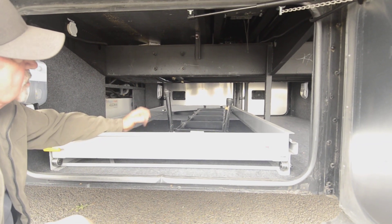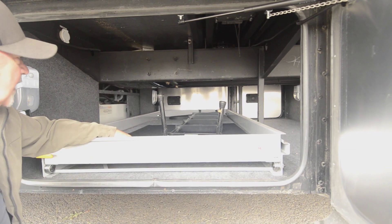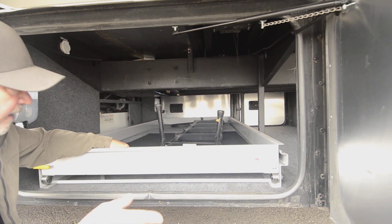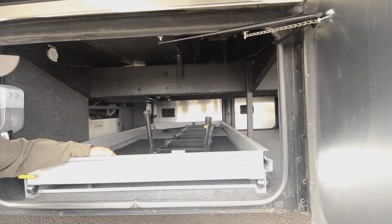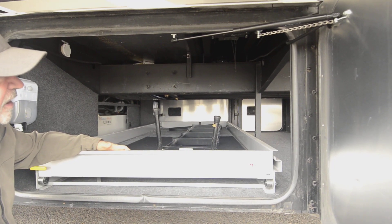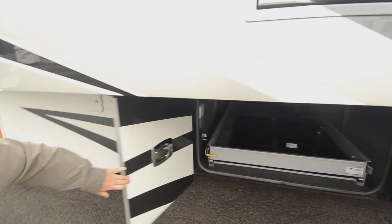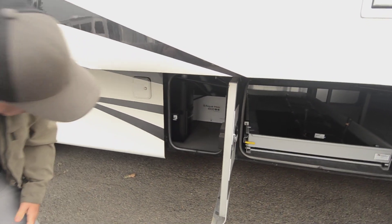Instead of having that floor sitting right on the frame rail, it's supported well, but it's nice to have that gap because then you're not feeling everything on the road. And again, it's an independent front suspension. I think that's a huge selling point on this motorhome — the drivability. The Allegro Bus is one of Tiffin's top trim levels, so you're getting a good quality motorhome.